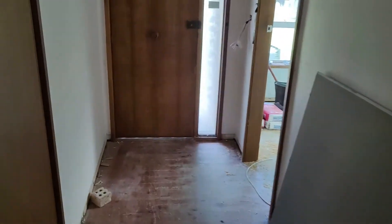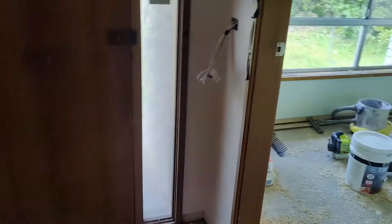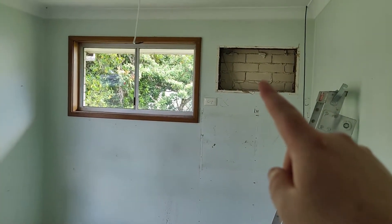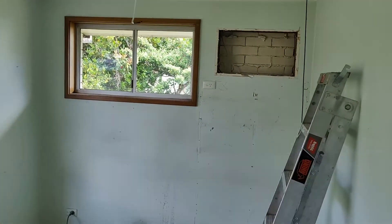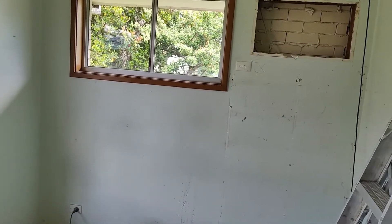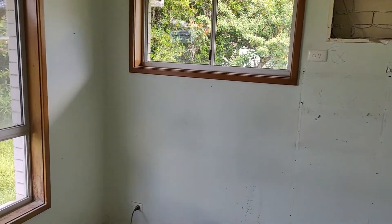Now there isn't much change that's happened at this side of the house. There's the plugging in of where the old AC unit was. They will have to put some new plasterboard over the top of that to close that out as well.